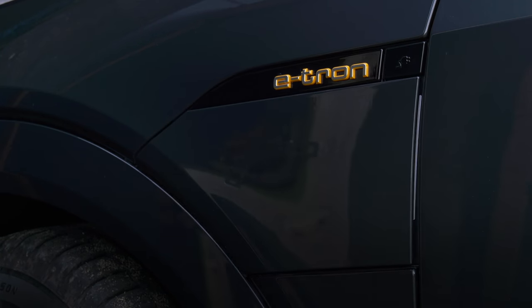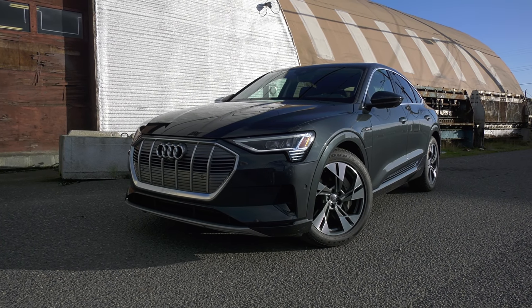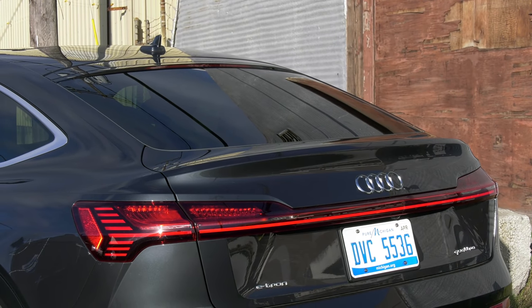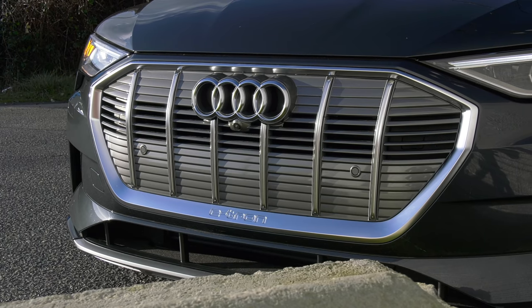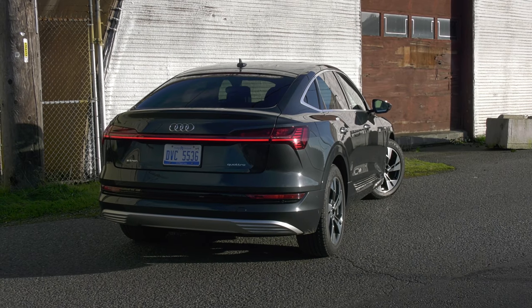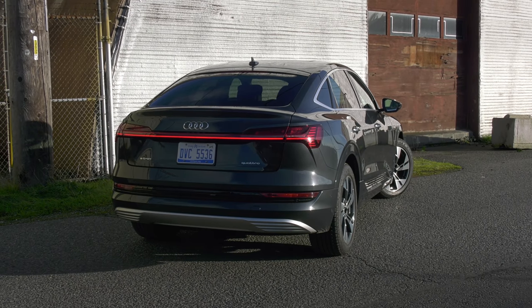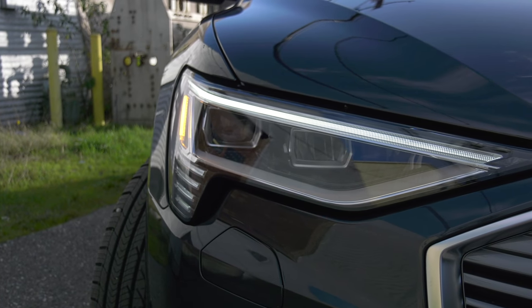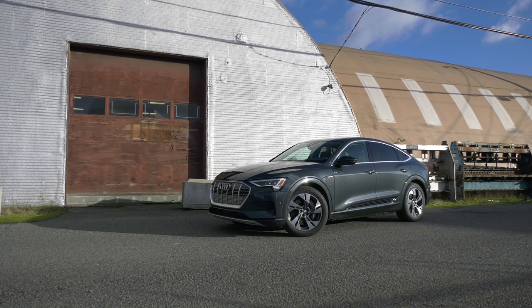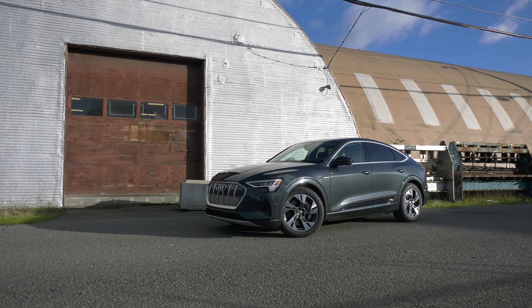Like all electric cars, e-tron pricing starts on the high side. A standard roof model now begins at around $67,000. The sportback adds a premium of $3,200. Still, that's easily $35,000 less than a base Taycan 4S. This 2020 mid-tier premium plus edition in Manhattan Gray retails for $80,000 before any state and federal incentives. With Uncle Sam's $7,500 credit, the e-tron Sportback is $3,000 less than a Q8.